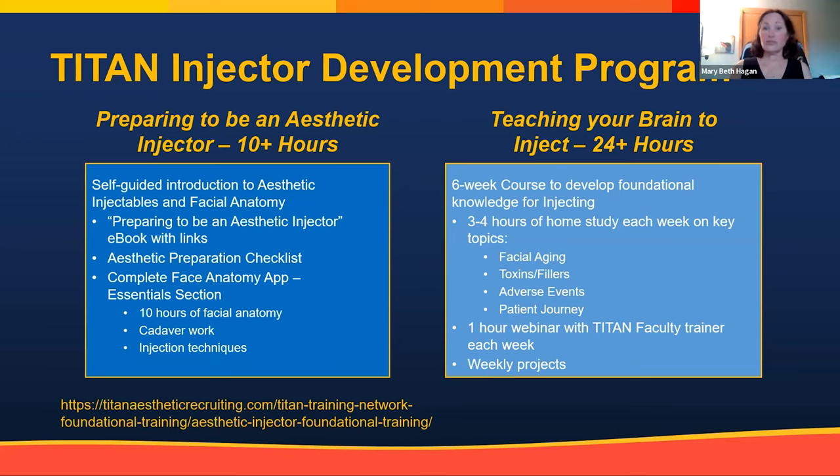When I started Titan, I had people call saying, 'I went to a weekend training course, I'm certified, I've sent my resume everywhere and no one will hire me.' The problem was they didn't have foundational skills — they knew where the insertion points were but didn't know how to be an aesthetic provider. So I created the Titan Injector Development Program specifically to guide people before they go to hands-on training.